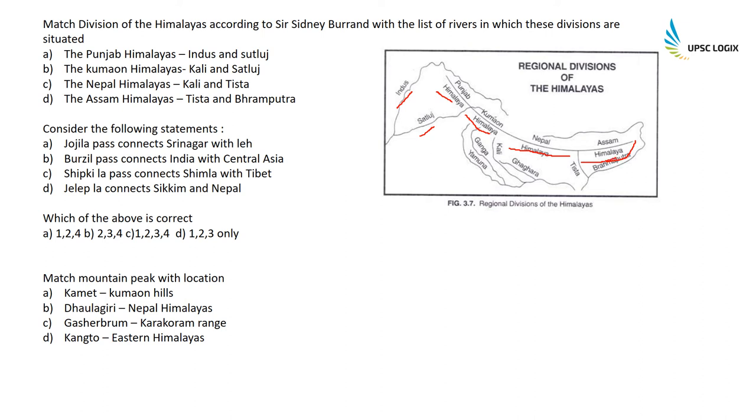Consider the following statements about passes: Zoji La Pass connects Srinagar with Leh — correct. Burzil Pass connects India with Central Asia — correct. Shipkila Pass connects Shimla with Tibet — correct. Jalapla connects Sikkim with Nepal — this is wrong; it connects Sikkim with Bhutan. So statements one, two, and three are correct.